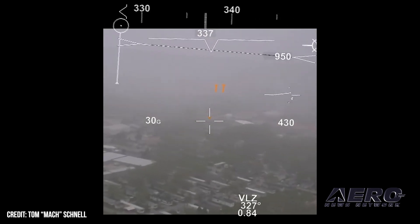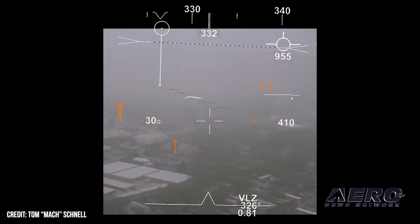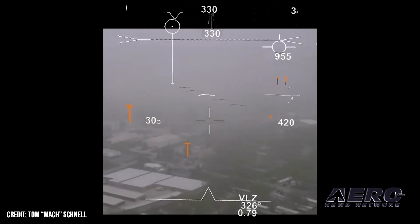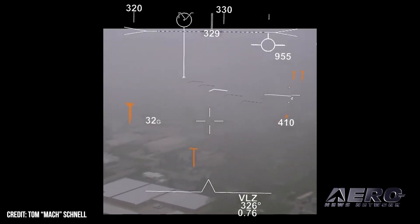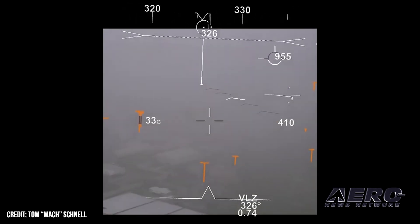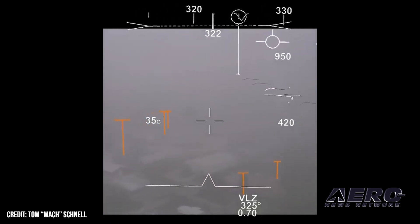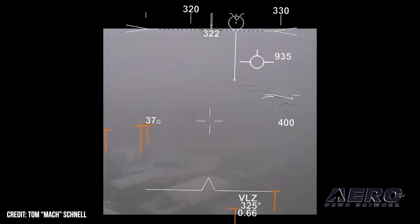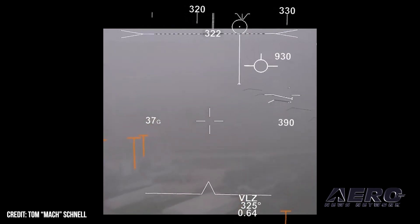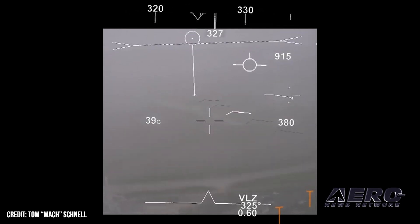When you fly in the day in VMC — visual meteorological conditions — you're seeing the horizon, you're seeing texture from farm fields and the pavement underneath of you. What makes flying in degraded visual environments hard is all that information goes away, and it causes you to lose proper orientation relative to the terrain.